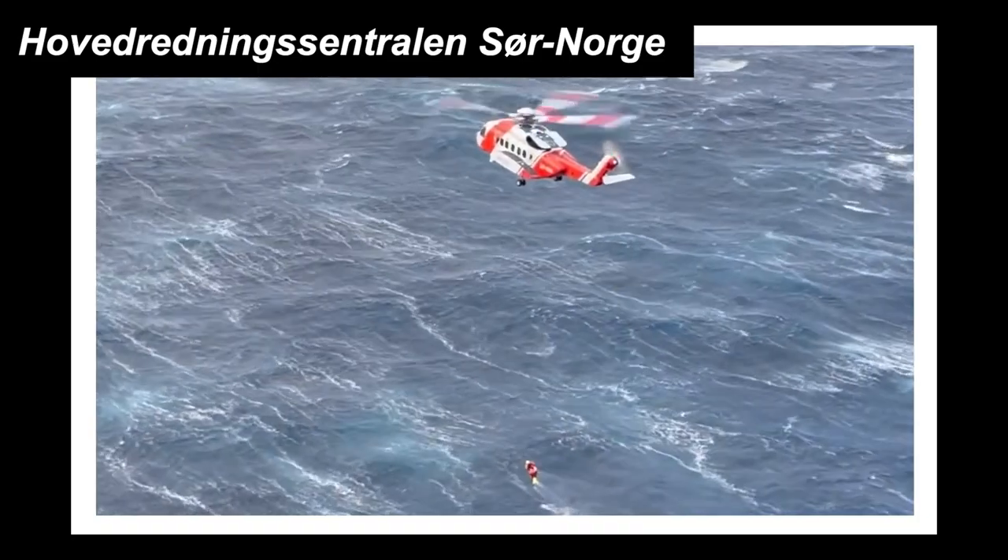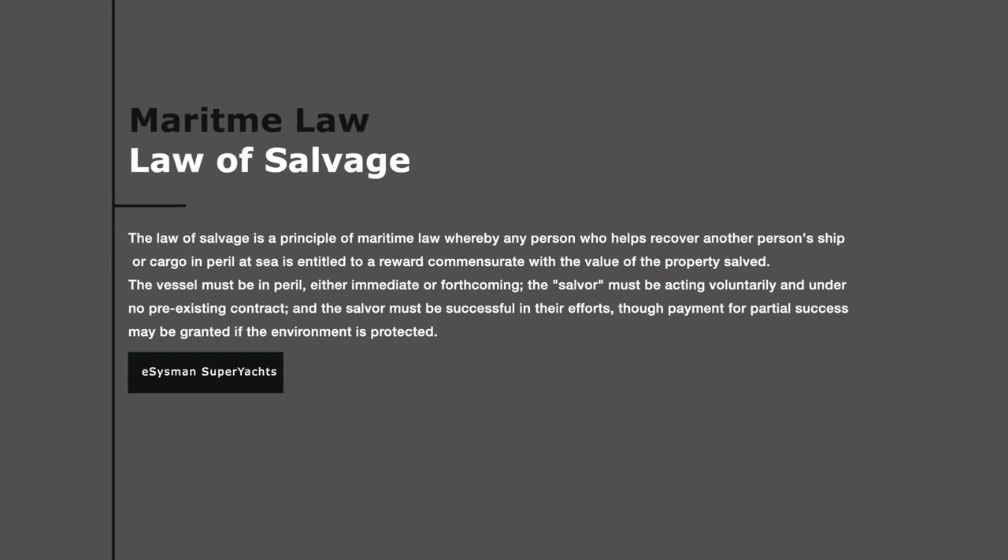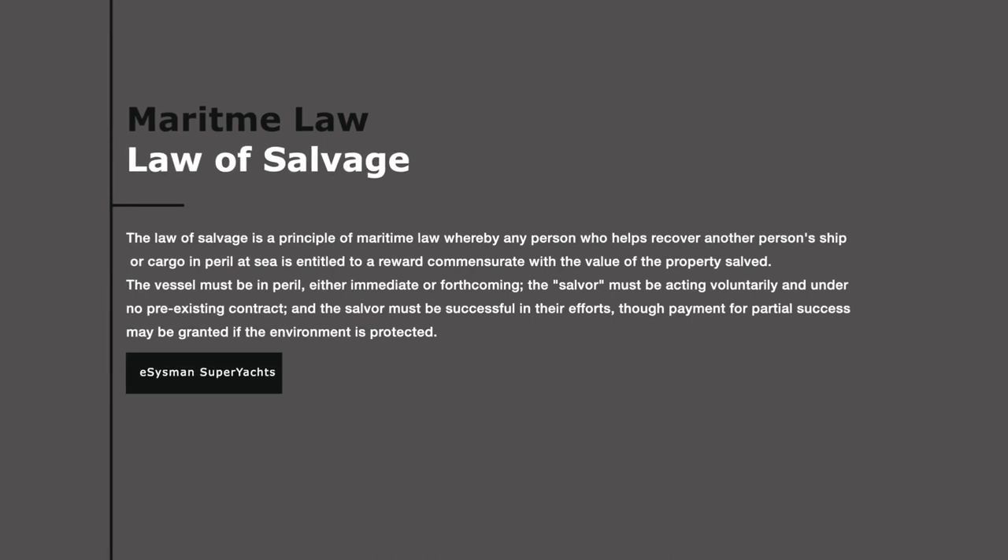This leads me on to the actual title of this video: if a vessel is abandoned, are you entitled to keep that vessel if you rescue it - if you salvage it from the sea and tow it into port? Every country has its own rules on this, but there is an international rule they all generally follow. The law of salvage is a principle of marine law whereby any person who helps recover another person's ship or cargo in peril at sea is entitled to an award commensurate with the value of the property salvaged.